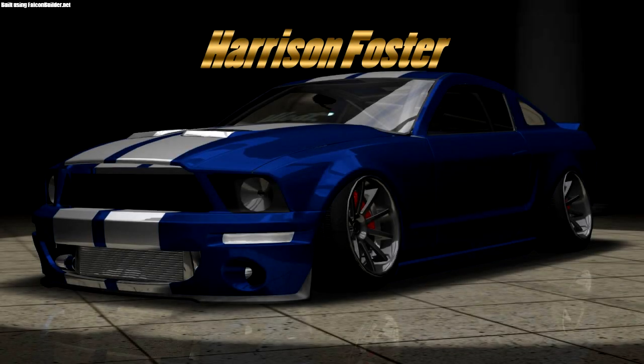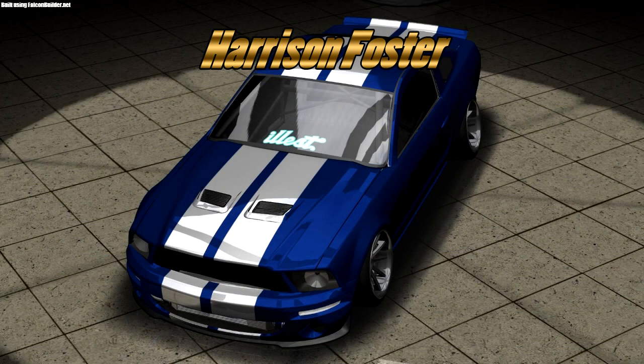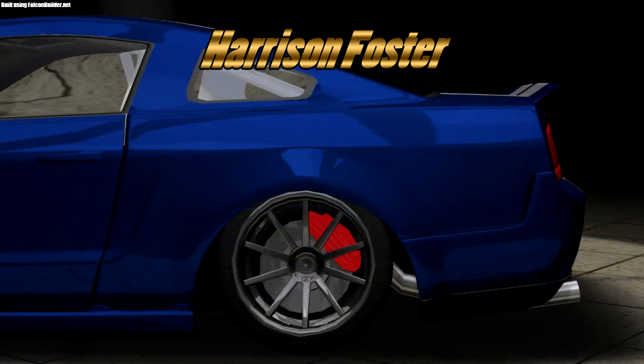And in the fourth place spot we have Harrison Foster, and he's got a stanced Mustang here. Now I'm normally not a fan of a stanced Mustang, but this thing actually looks pretty awesome. I'm really surprised with how it turned out. I've seen pictures of stanced Mustangs before, but they never really caught my eye — but this one did.